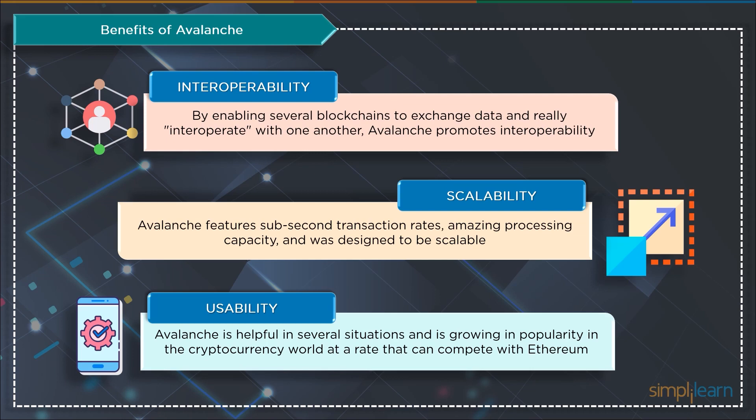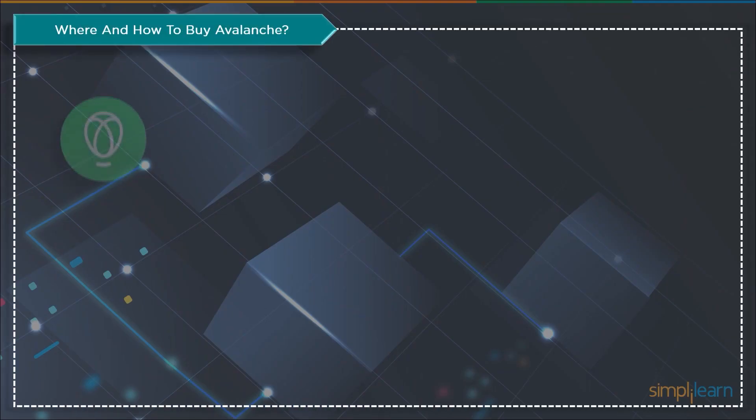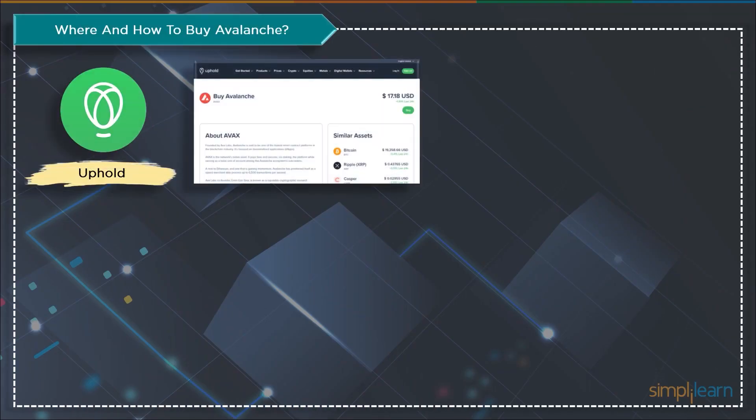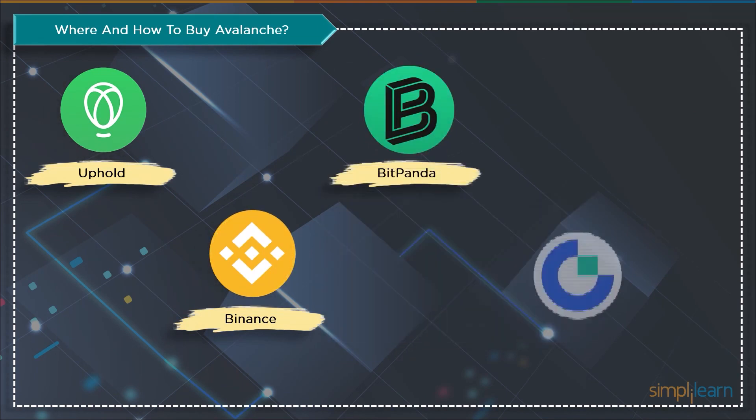Now that we have discussed all the necessary concepts around the Avalanche network, let's see where and how to buy AVAX. These are a few platforms with illustrations of how to buy AVAX: first is Uphold, followed by Binance, then Bitpanda, and then Gate.io.